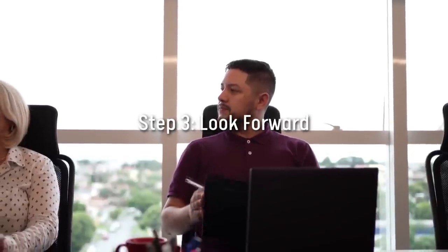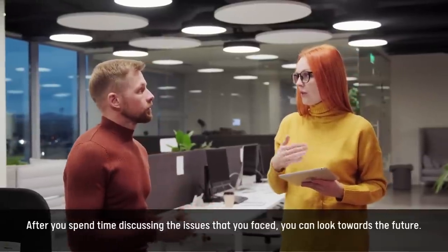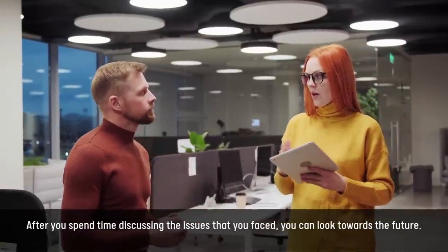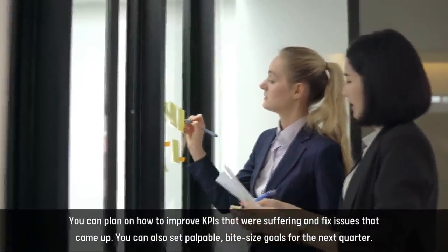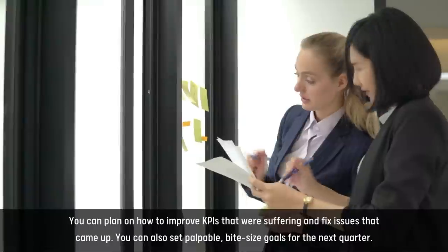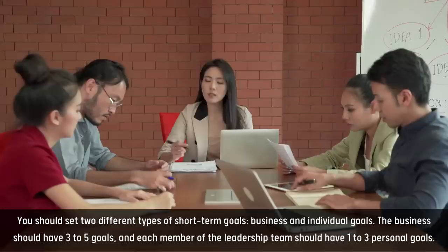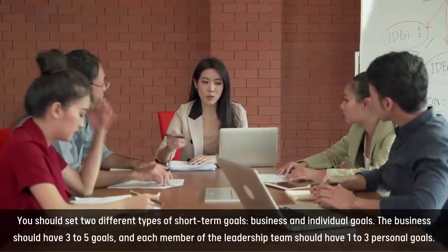Step 3: Look forward. After you spend time discussing the issues that you faced, you can look towards the future. You can plan on how to improve KPIs that were suffering and fix issues that came up. You can also set palpable, bite-sized goals for the next quarter. You should set two different types of short-term goals: business and individual goals.